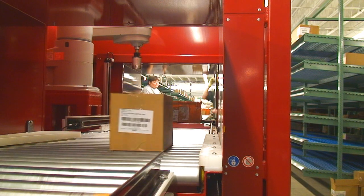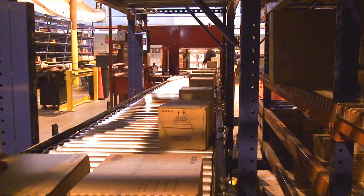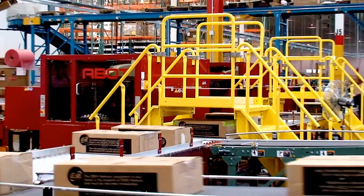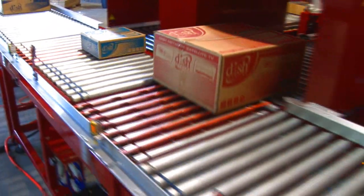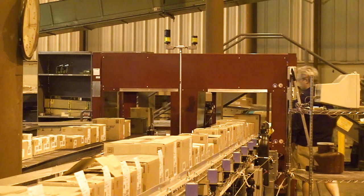ABOT machines improve the efficiency of distribution and logistics operations. ABOT improves throughput, reduces labor, and the injuries associated with manually opening cases for order picking, repackaging, and stocking.